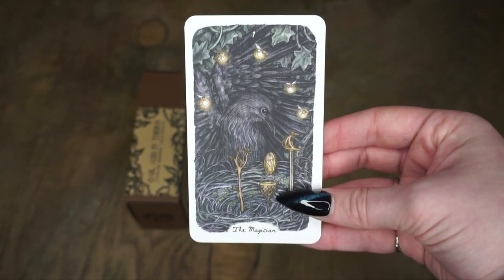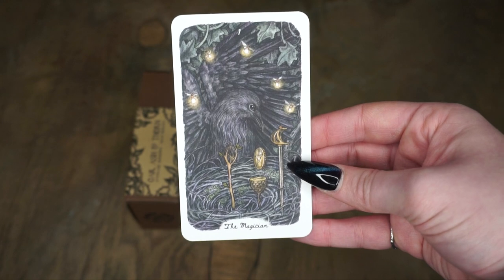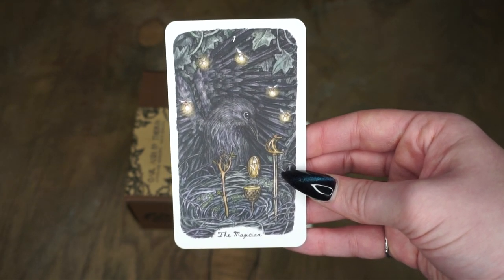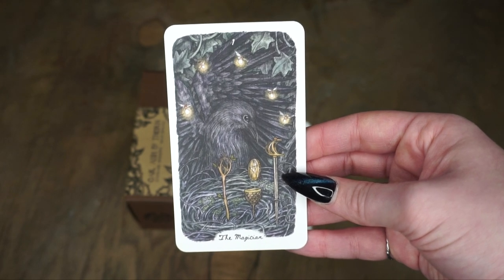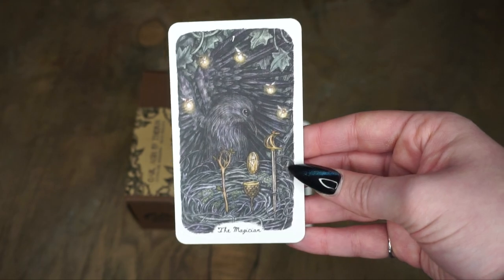So we have all three images of the different suits — swords, wands, pentacles, and cups — still symbolized here as this crow or raven in a nest with all these things. I love this imagery. This almost looks like a pool, even though it's a nest. Stunning.